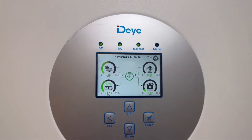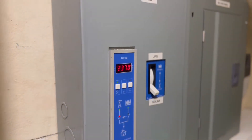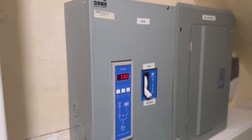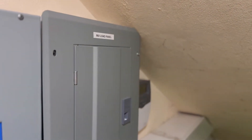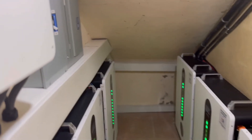No electricity draw from the grid — solar is the way to go. We have an automatic transfer switch on this system, so you don't need to manually transfer from JPS to solar or even the generator. The system will automatically do it for you. Modern system at its best.